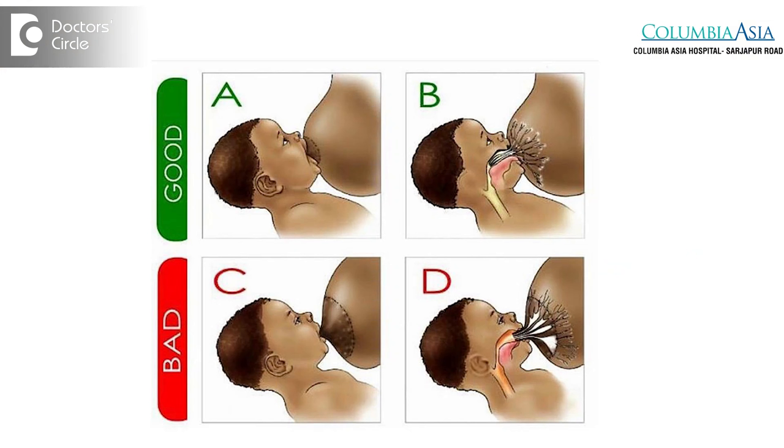The most important thing to prevent cracking or to see that it does not increase more would be proper latching of the baby. When you are latching the baby to the breast, see that the mouth is covering most of the brown part, that is the areola. The baby's head should be towards the mother's side and not facing outward. If the baby's head is towards you and the baby's mouth is on the areola, the chances that the healing would be faster would be better.